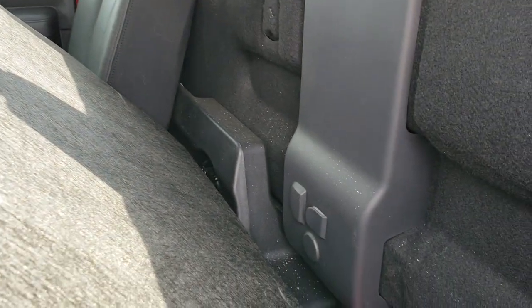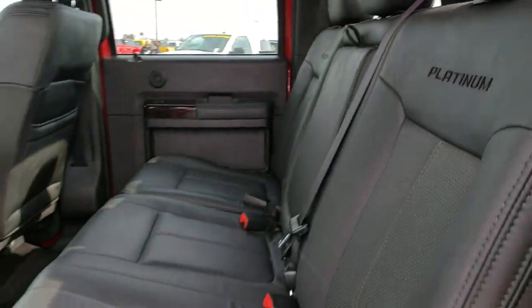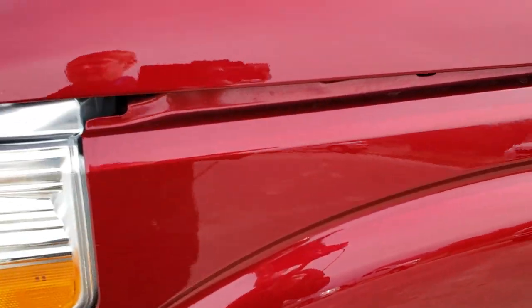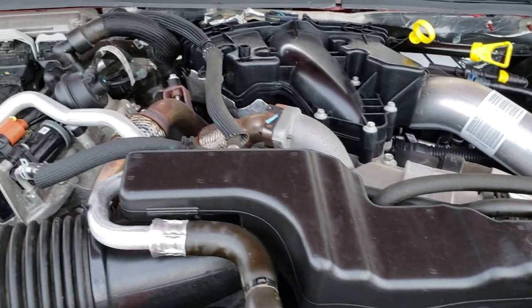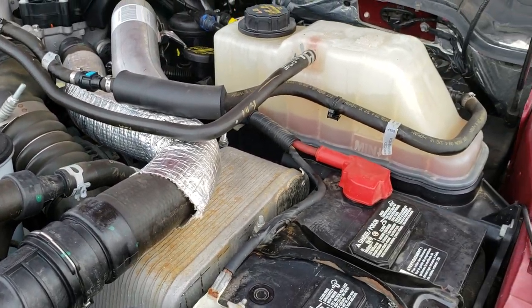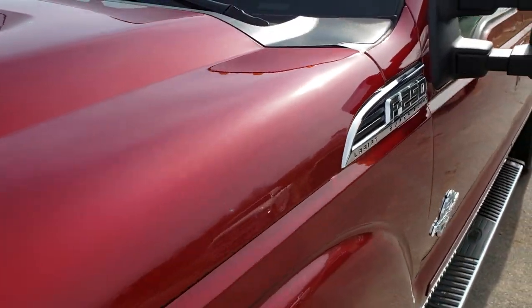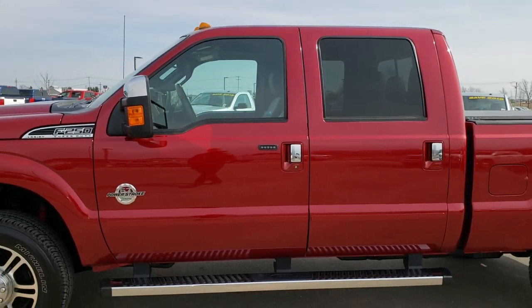Behind the seats we have the factory subwoofer, and it also has latched tether anchors back here. Under the hood we have the 6.7-liter Power Stroke diesel. The engine bay is very clean and runs very smooth. This truck has been fully safety inspected by our service shop, has a fresh oil and filter change, and all the fluids have been checked and topped off. The truck is 100% mechanically checked out.